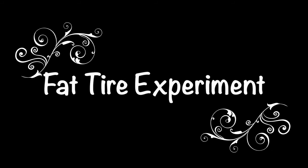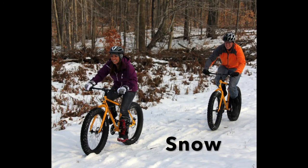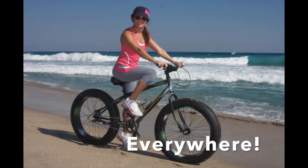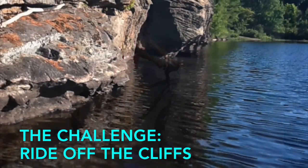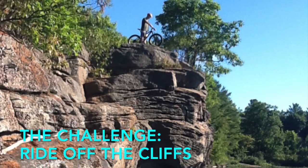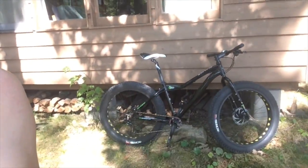All right, here we go. I'm at the cottage and I had a challenge — somebody said ride your fat tire bike off the cliffs. I thought, hmm, interesting idea, maybe you could do that. But I don't want to lose my bike; it's worth too much. And that's the bike right there — one KHS 1000 fat tire.